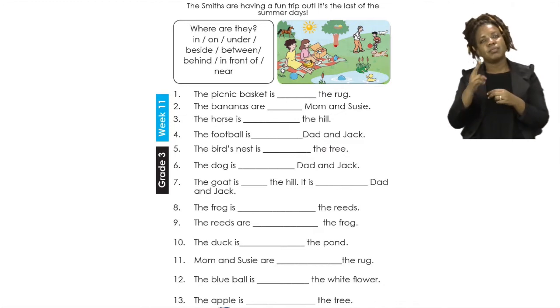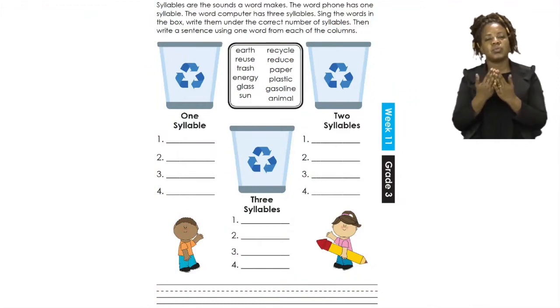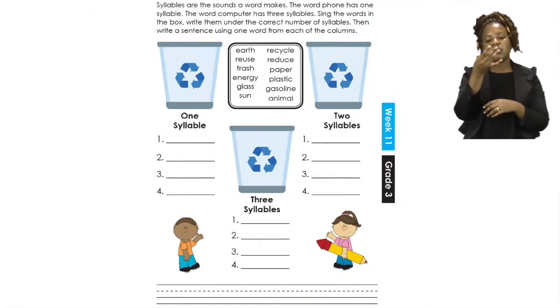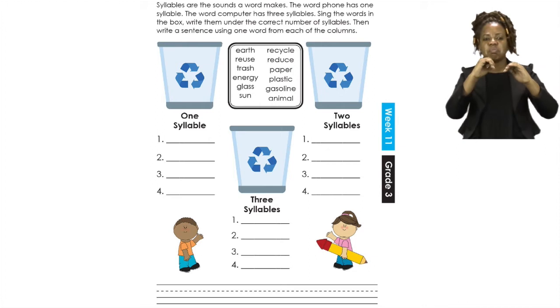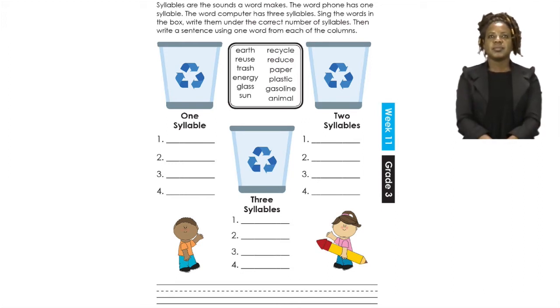When you are done, please go to page seven. On page seven we are going to be talking about syllables. Let's say syllables — syllables. Syllables are the sounds a word makes. The word 'phone' has one syllable — phone. But the word 'computer' has three syllables — computer.